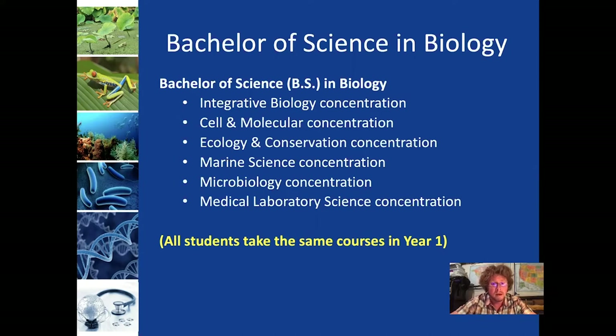An important thing to recognize is that these concentrations are essentially ways in which students specialize in their degree as they move through the program. You do not have to have your mind made up about a particular concentration to start as a biology major. Your courses would be essentially identical in the first year, so you don't need to worry about it. It's something you can change very easily without falling behind.